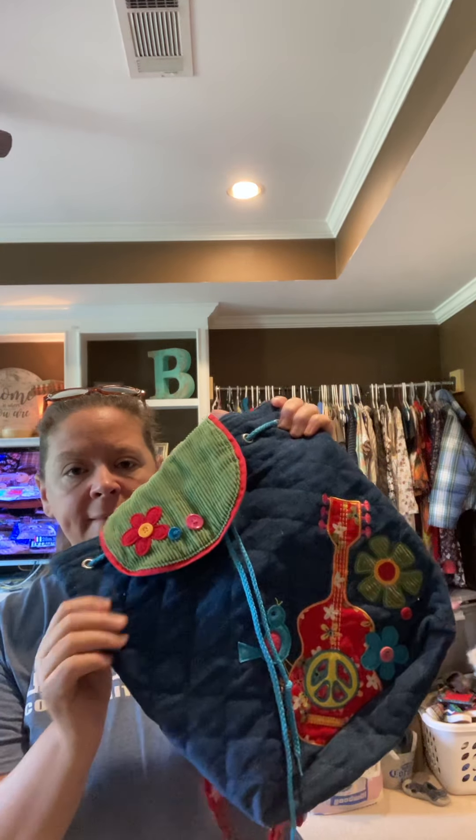I picked up another bag just because there were a lot of bags at the bins this day — a lot of purses, a lot of backpacks, a lot of luggage bags. This is a little backpack — it's got a little guitar on it, denim, little green corduroy with some flowers. It is a Stephen Joseph. I don't really know anything about it, but I thought it was cute and somebody might want it.